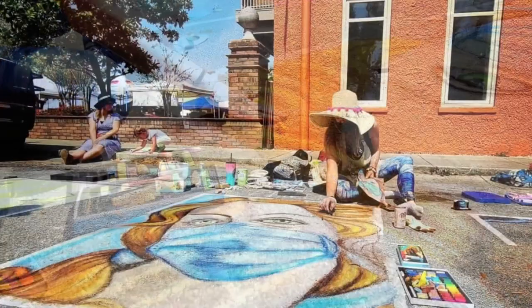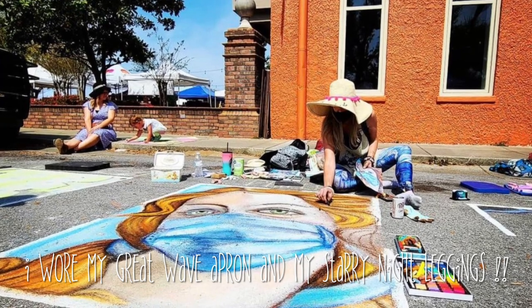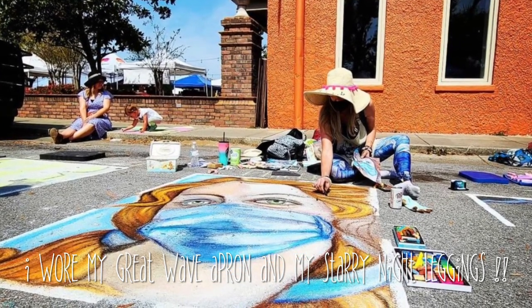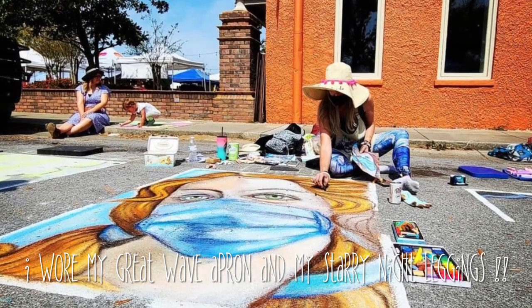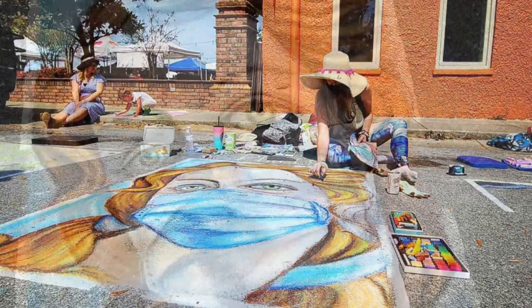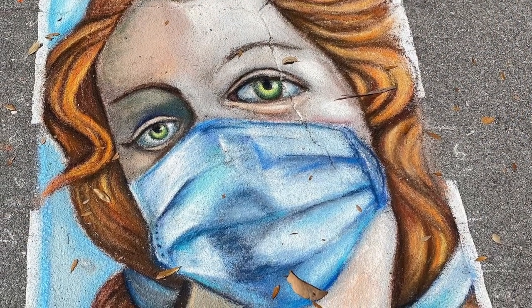I used my fingers to blend the layers of chalk. I found that made the most smooth surface, because this wasn't actually sidewalk — it was on the street and it was pretty rough. In fact, I ended up having a little bit of a callus on my finger once I was done, but the final result was beautiful.